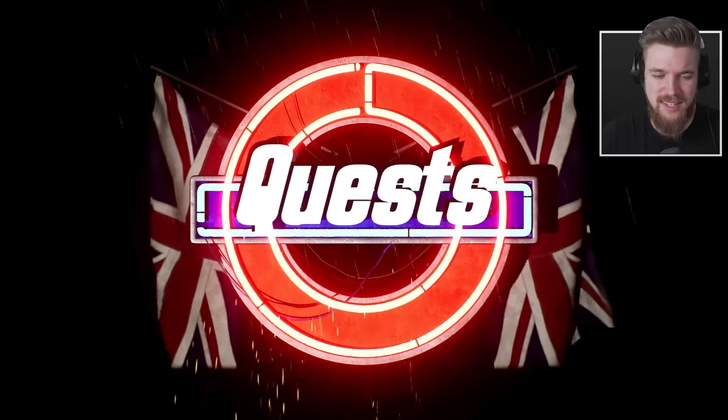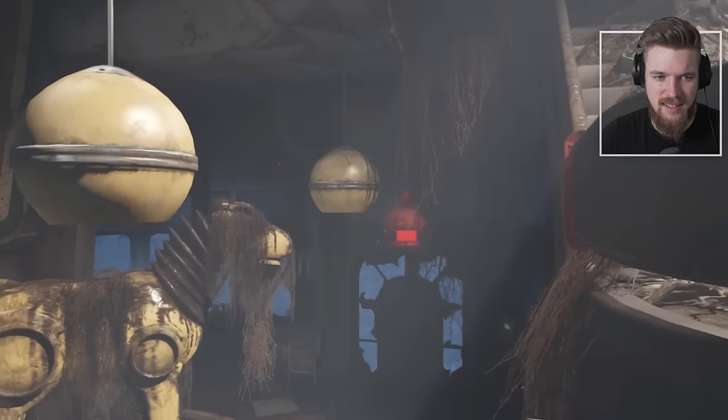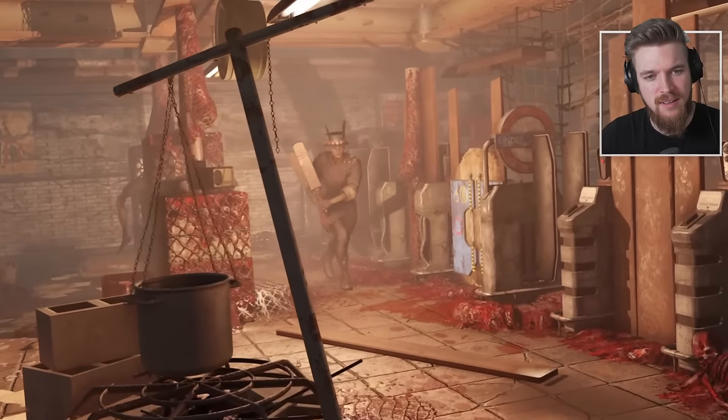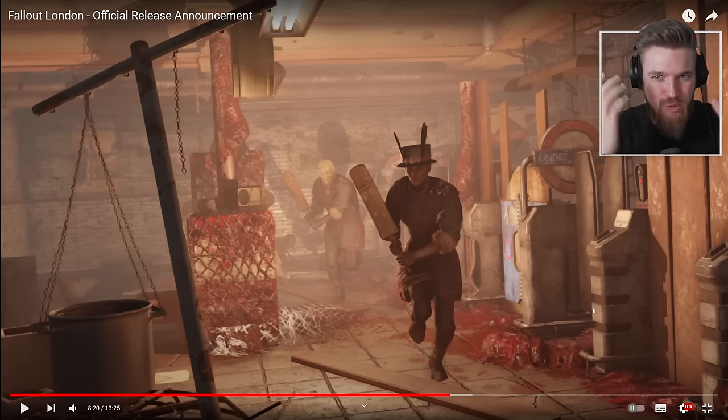The story and quest lines of the game have entailed some of the greatest amount of work in the mod, involving writers, scripters, voice actors, and audio engineers to produce a breathtaking array of content. Just this character alone tells me a story — this is a faction, they're in the underground, they're using cricket bats. I want to know more. It seems more grounded in its environment and who these people are living in London, and also wacky in a Fallout kind of way.